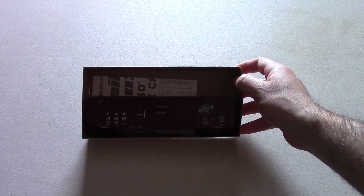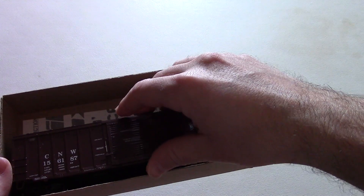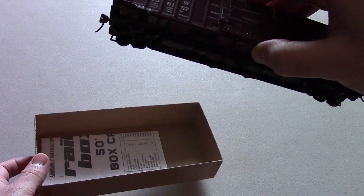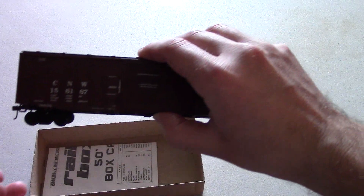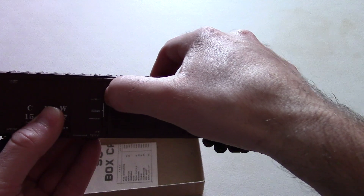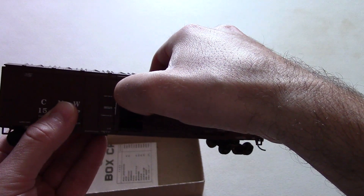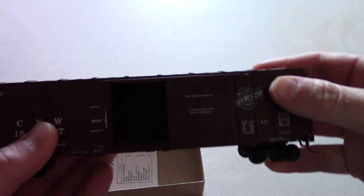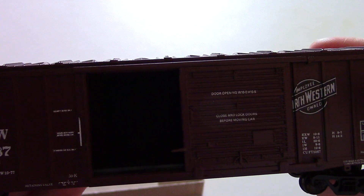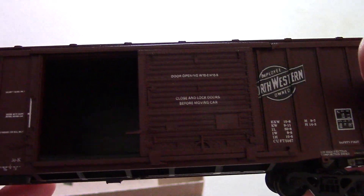This is a Chicago Northwestern boxcar, 50-foot single door. Let's pull it out of the box right here. The door is actually open, which is what I love on all boxcars, regardless of what size they are. I'll zoom in on some of the details here. It's a very nice car.